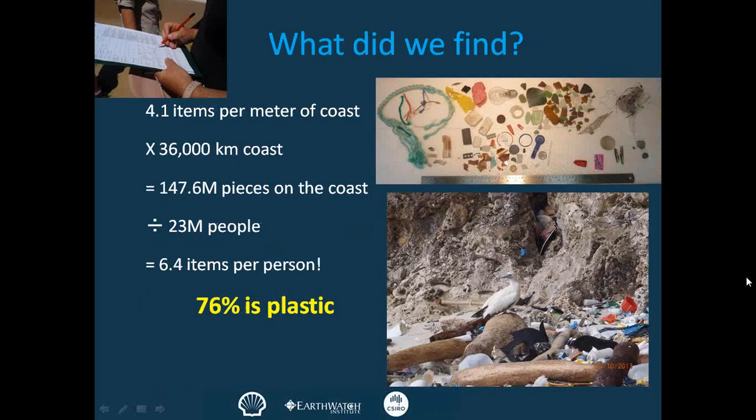So what did we find? We found approximately 4.1 items per metre of our coast. Australia has a massive coastline — over 36,000 kilometres. This equals around 150 million pieces of rubbish on our coastline today. If we divide that by the number of people in Australia, we get around 6.5 pieces of rubbish on our beaches for every person in Australia.